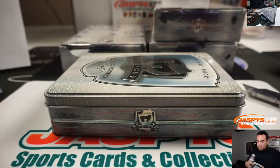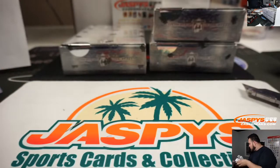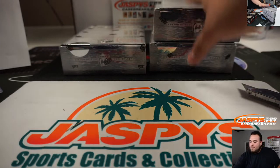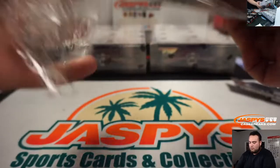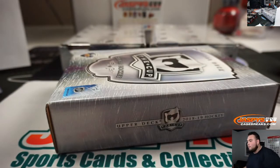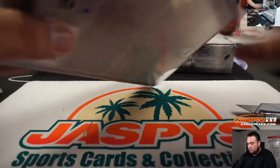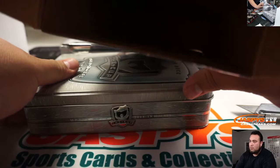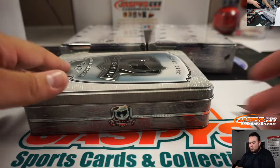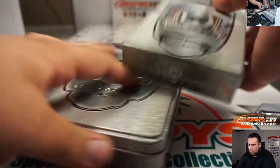There you go, box three. If you're watching on Instagram, we're just doing a little behind-the-scenes look at the case-breaking operation. If you're looking for personal boxes, go to Jaspeys.com and watch on Instagram at Jaspeys Breaks. Jason will be done with this in five minutes and we'll get more personal boxes done at Jaspeys Breaks on Instagram.